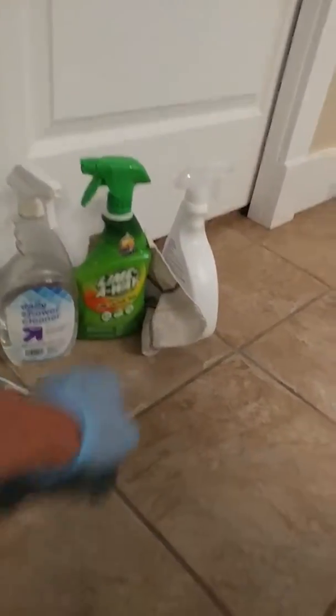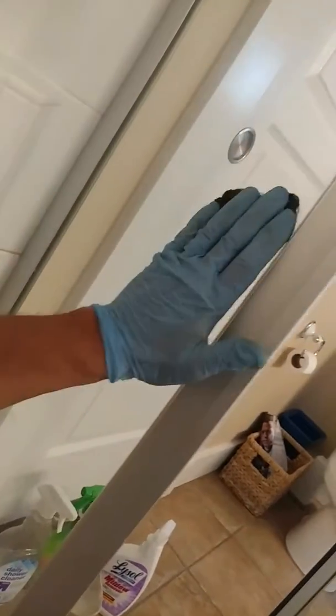They're not going to be using daily shower cleaner, they're not going to be using Lime-A-Way, they're not going to be using whatever you find at the grocery store. We're going to be using a professional product that's going to give us a professional result, and we are going to use the correct application for it.